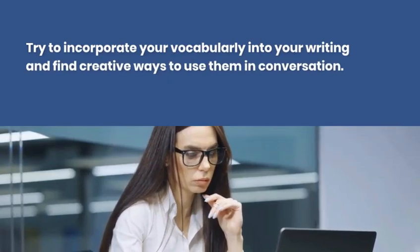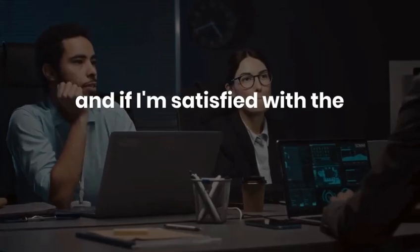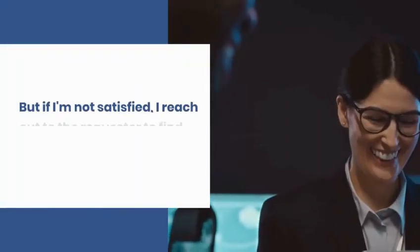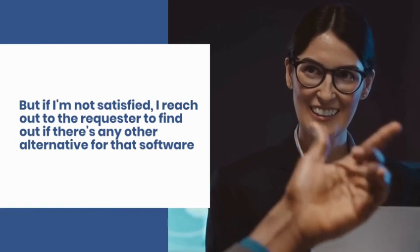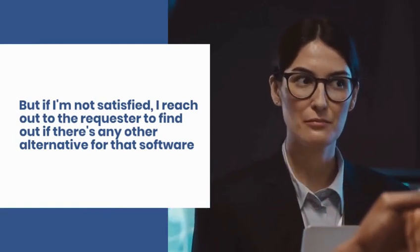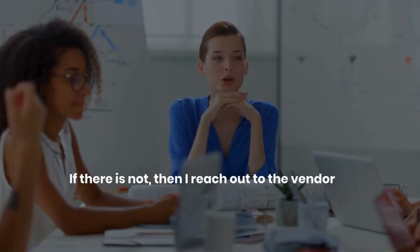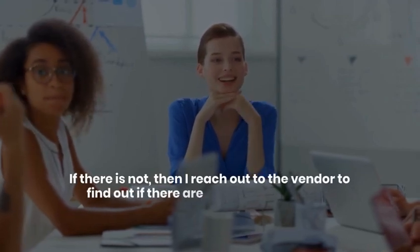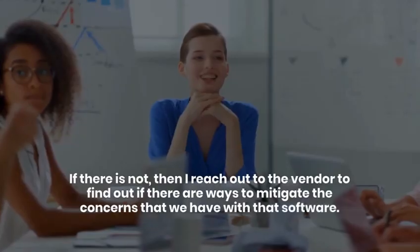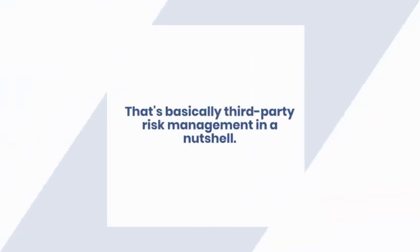I conduct risk assessments and go through the documentation. If I'm satisfied with the controls in place, I recommend approval. If not, I reach out to the requester to find out if there's an alternative. If there isn't, I reach out to the vendor to find out if there are ways to mitigate the concerns we have with that software. That's third-party risk management in a nutshell.